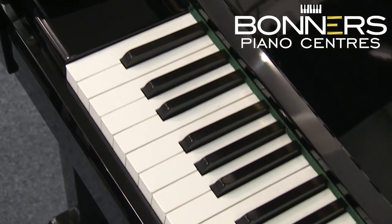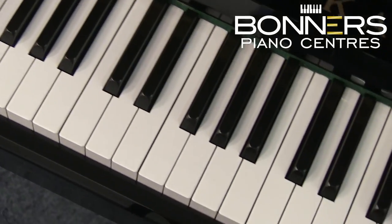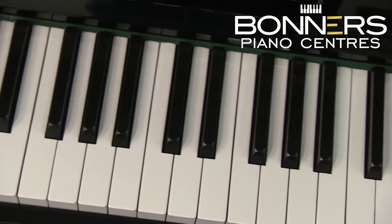It would be an ideal piano for a beginner thanks to its light touch, and more experienced players will be able to achieve a good range of expression from the action and tonal characteristics of the piano.